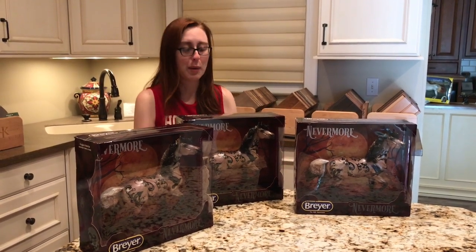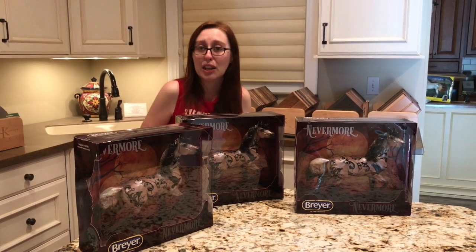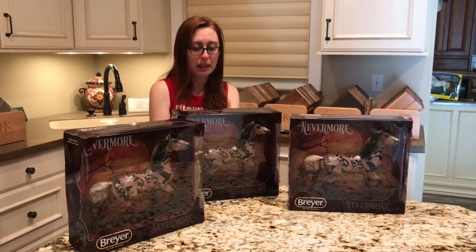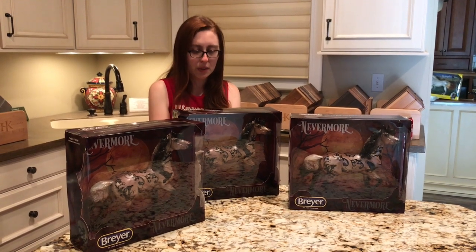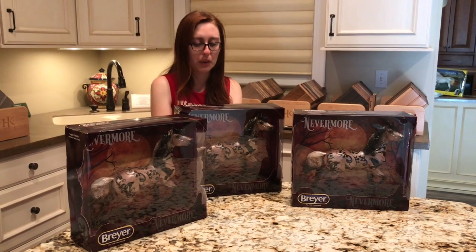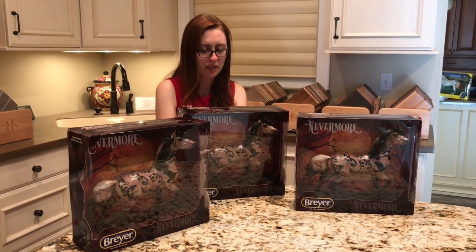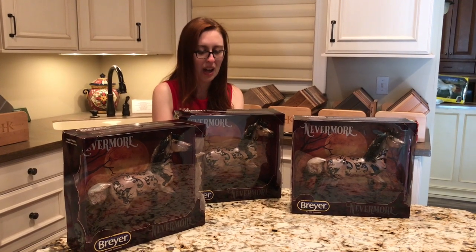Let me read you a little bit about Nevermore and then I will get more into critiquing the paint jobs for the rest of the video. Edgar Allan Poe's spooky and classic poem, The Raven, is a poetic tale of lament over the loss of love. The narrator, who is in the throes of sorrow, encounters a raven who only speaks one word: Nevermore. The raven's repetition of this marks the descent of the narrator into torment and madness. The reader is left to assume that the raven stays with the narrator, forever reminding him of his loss.